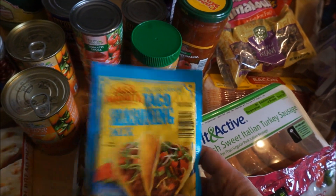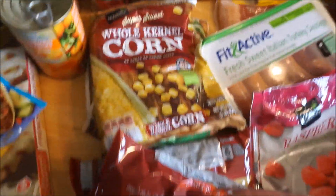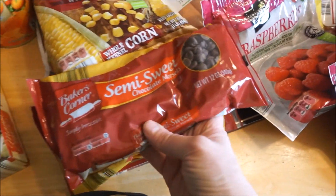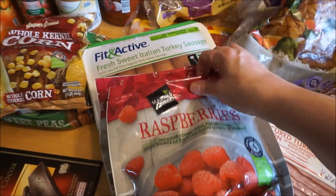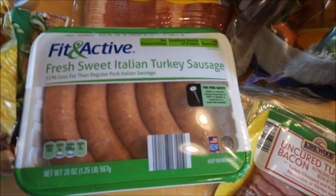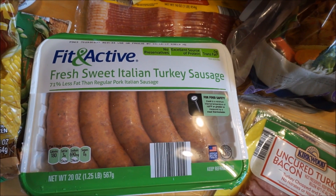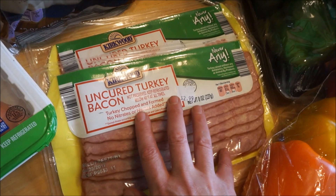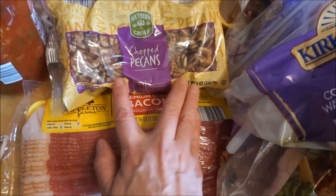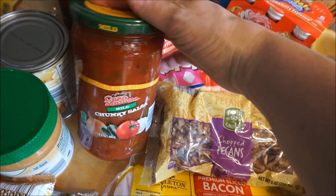I got this less-sodium taco seasoning, some frozen corn, and some frozen peas — I need to hurry and get those in the freezer. I grabbed two bags of semi-sweet chocolate chips and two bags of frozen raspberries. We're going to have stuffed peppers for a meal this week, so I grabbed this Italian turkey sausage — I was specifically supposed to get the linked kind and was excited to see they have it at Aldi. I also found turkey bacon so I picked up a couple packages, plus some regular bacon, chopped pecans, and I was happy to see that mild salsa was back.